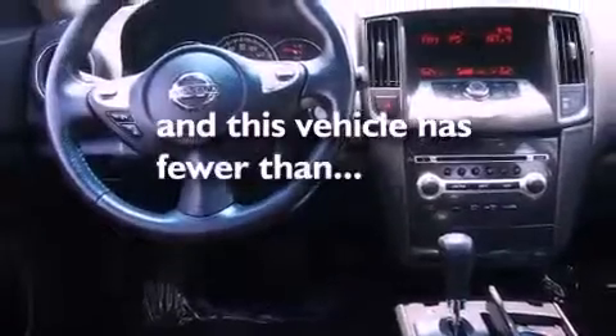An illuminated driver's side vanity mirror, brake assistance technology, dual power seats — and this vehicle has less than 26,000 miles.